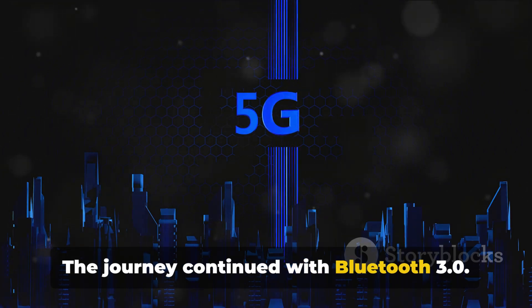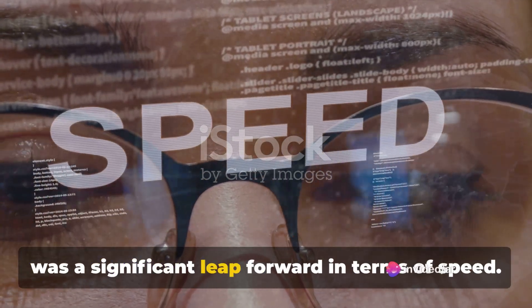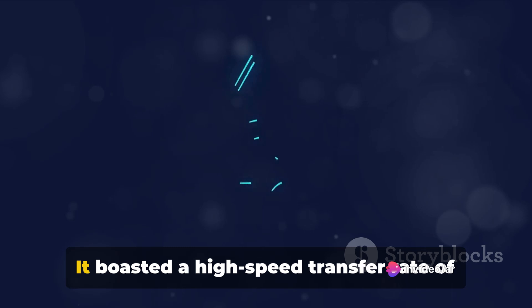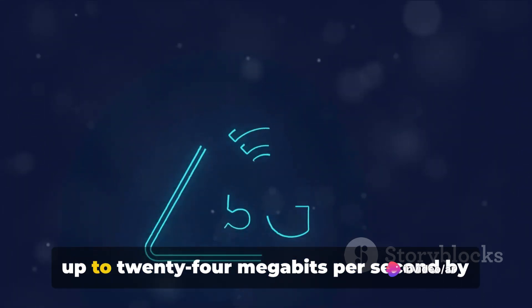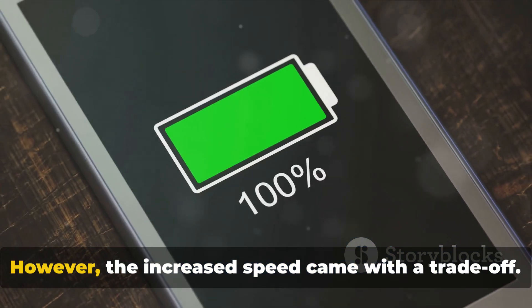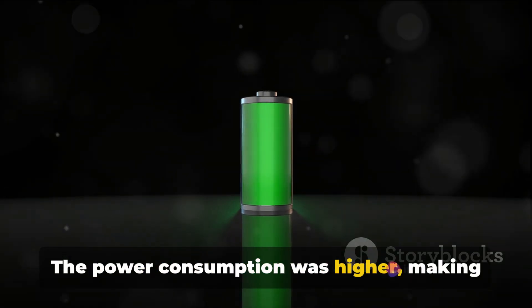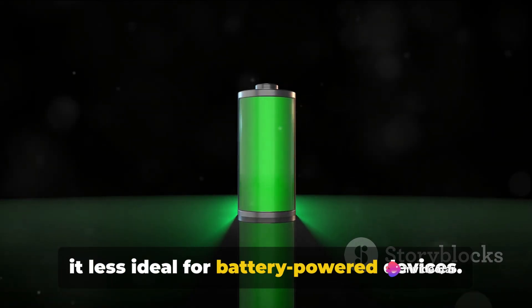The journey continued with Bluetooth 3.0. Introduced in 2009, it was a significant leap forward in terms of speed. It boasted a high-speed transfer rate of up to 24 megabits per second by incorporating Wi-Fi for data transfer. However, the increased speed came with a trade-off — the power consumption was higher, making it less ideal for battery-powered devices.